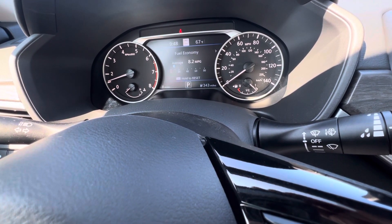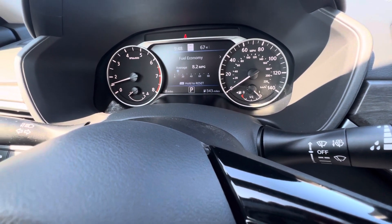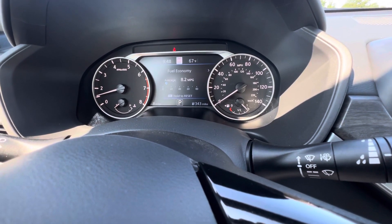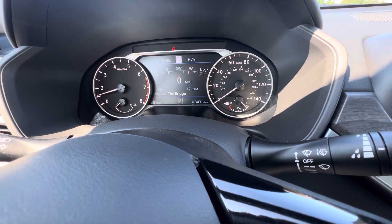And then a fuel economy estimate — note this car does get a lot more than 8.2 miles to the gallon, but as you can tell, I've driven 8 miles. Lastly, the home screen shows a digital speedometer, and you get a cool compass with it too.